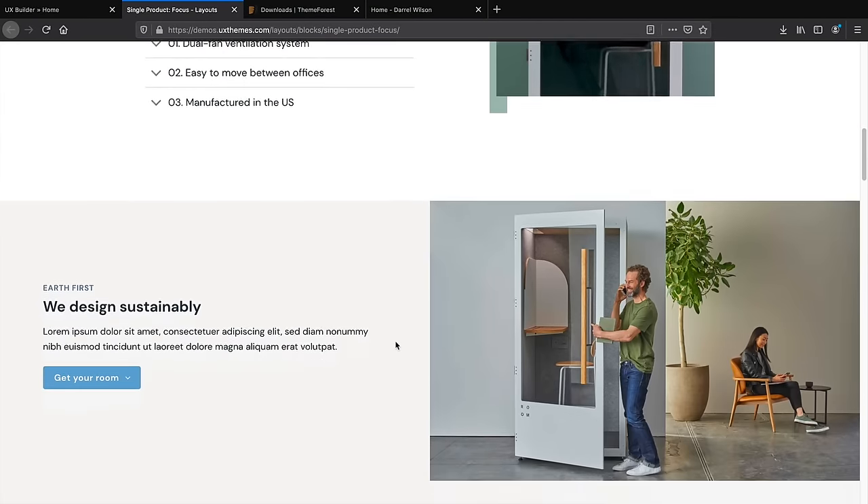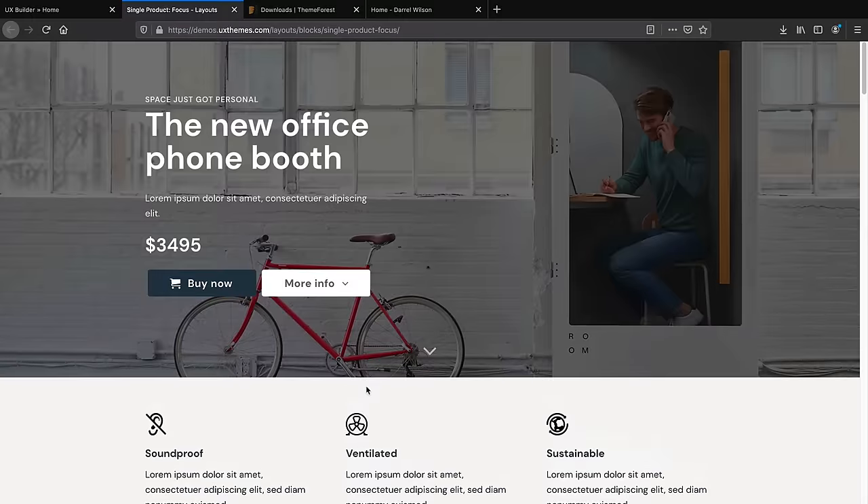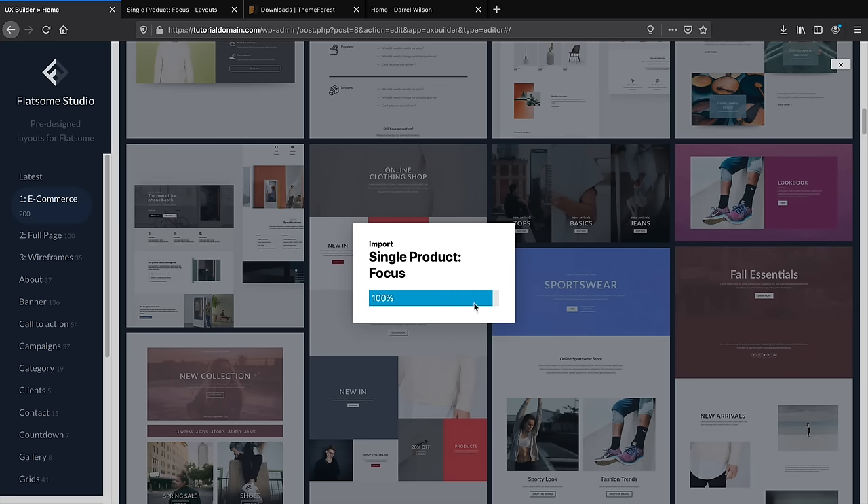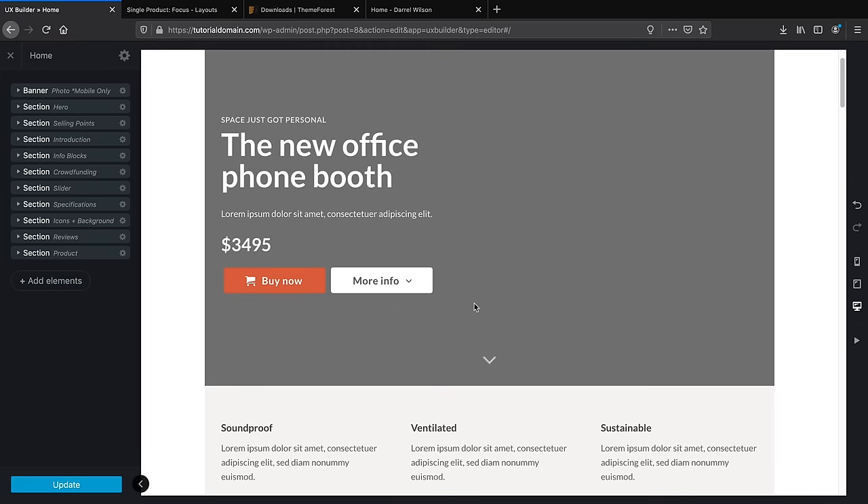Don't import the images — just import the structure. Click Start. It will import the layout and then we can design it the way we want. There's also a link in the description to download free images to use in this tutorial. Click Update to save all your progress. Now scroll down and you'll notice everything was imported. I don't want to use all of it, so I'll delete the unnecessary sections using the gear icon on each one.